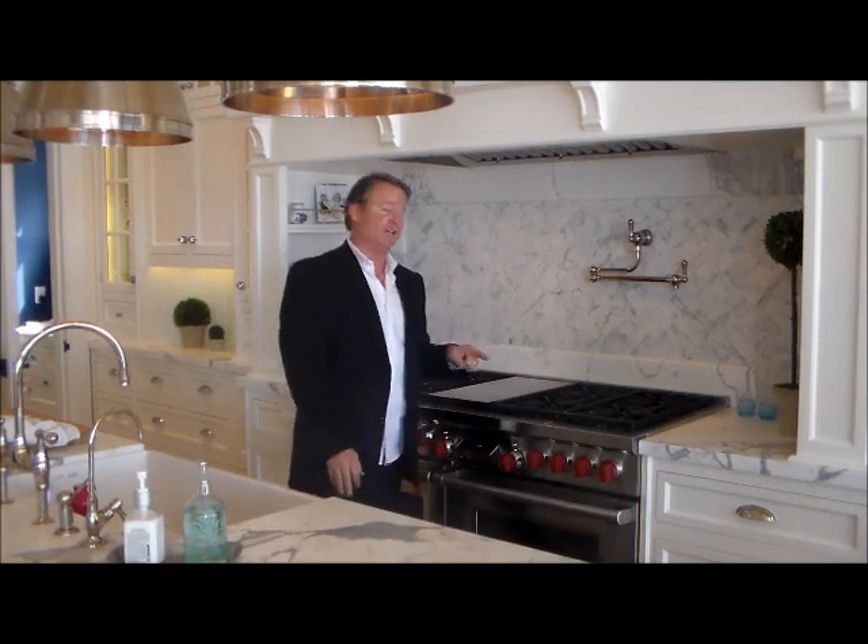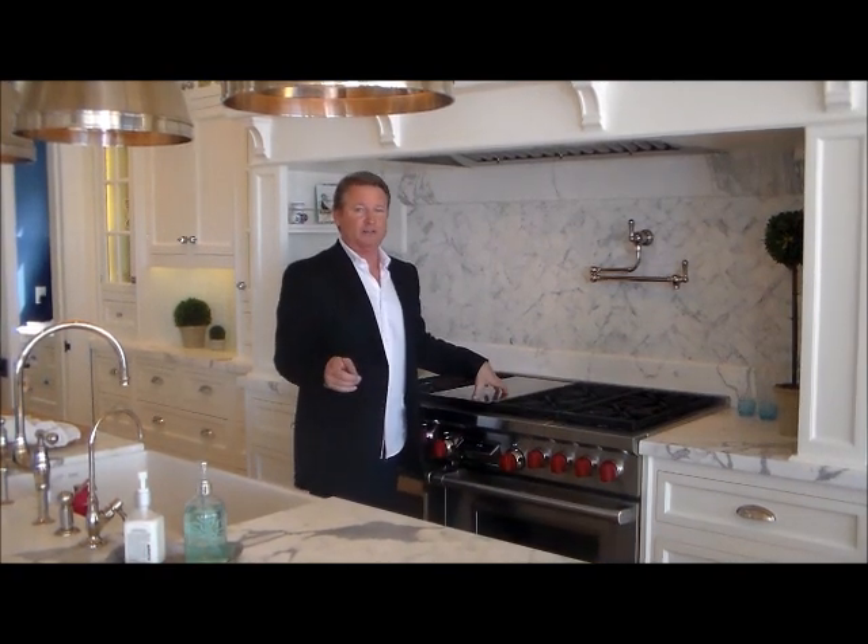Mark Ruder with Ruder Homes, checking out a kitchen on the waterfront in Newport Beach, California. These are the appliances you want to put in your custom home.